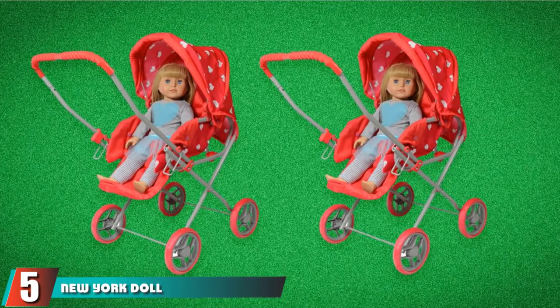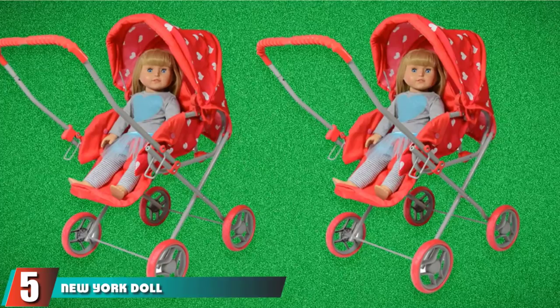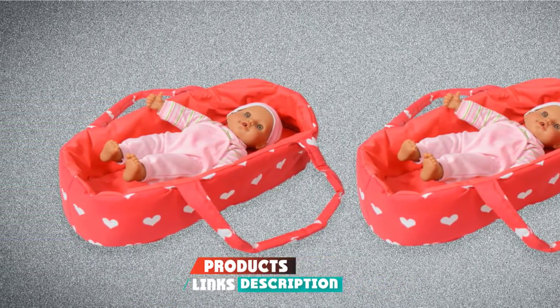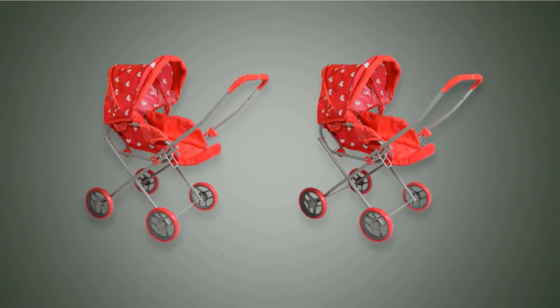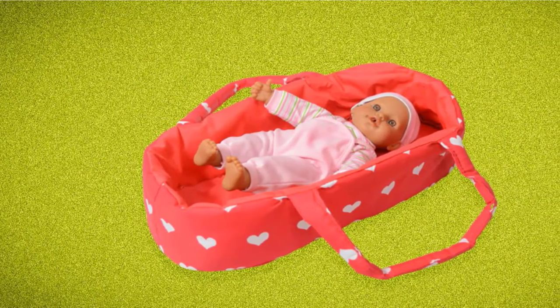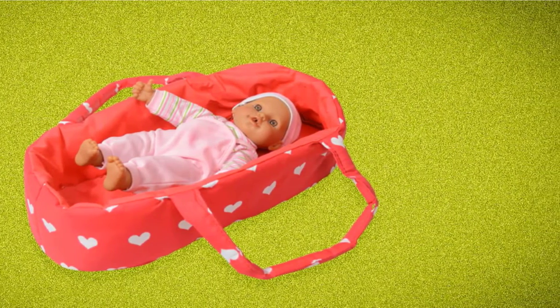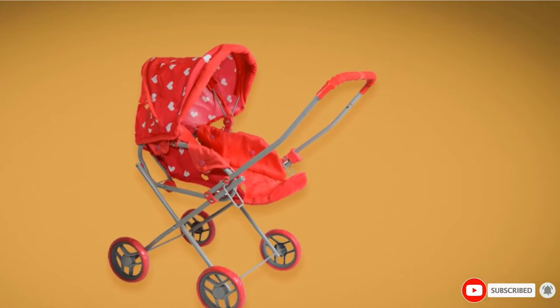The number 5 position is held by the New York Doll Bassinet Stroller. Your little one will fall in love with this bassinet stroller from the New York Doll Collection. This is definitely a feminine stroller with a bright red and white heart pattern. Dolls up to 18 inches can fit in this stroller and carrier cot, which can be used in the stroller or out of it, just like a real stroller. The seat sits straight up or lays down, and you can easily fold the stroller down when not in use.